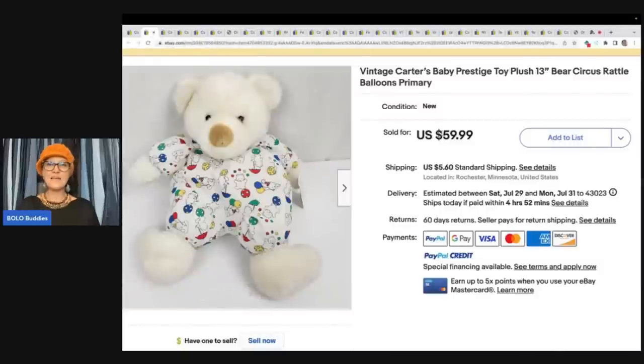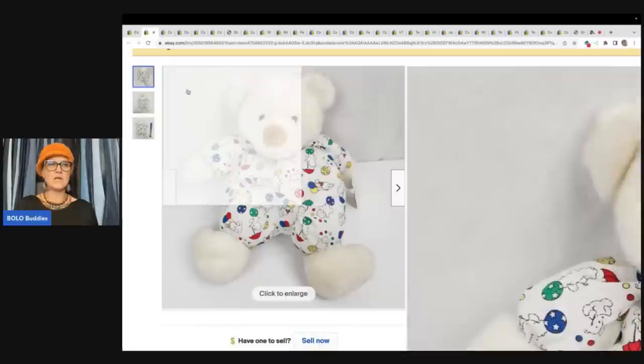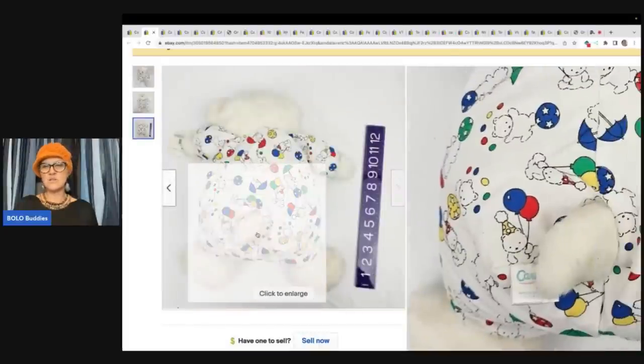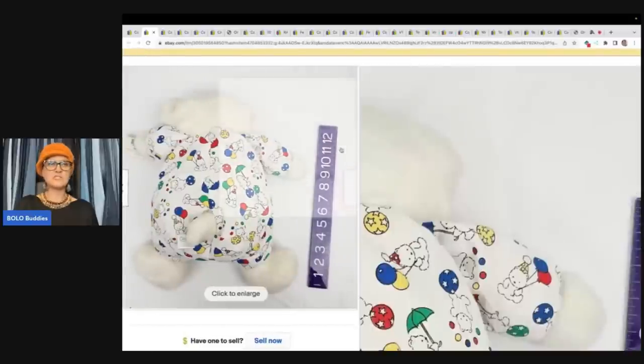We have this guy, a vintage Carter's baby prestige toy plush bear circus rattle balloons — it says primary. There's the tush tag; they didn't do a close-up but that's what it looks like. Not sure on the year. $59.99 plus shipping.